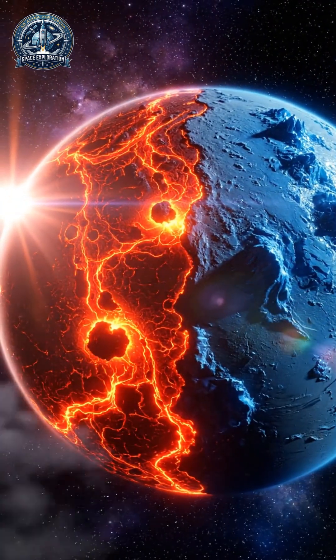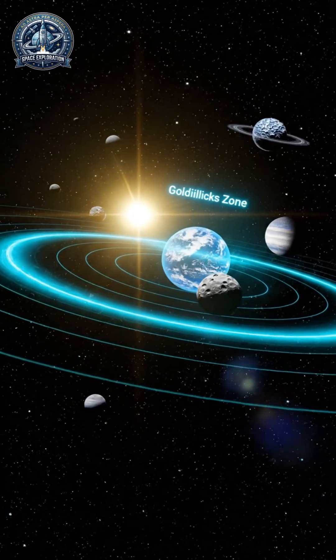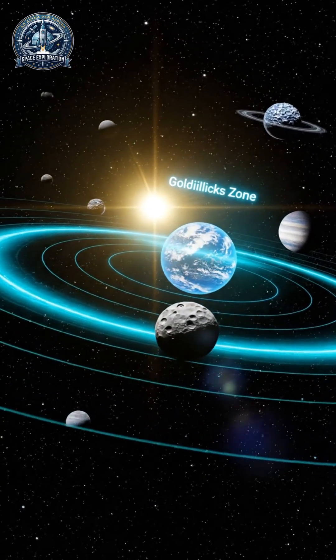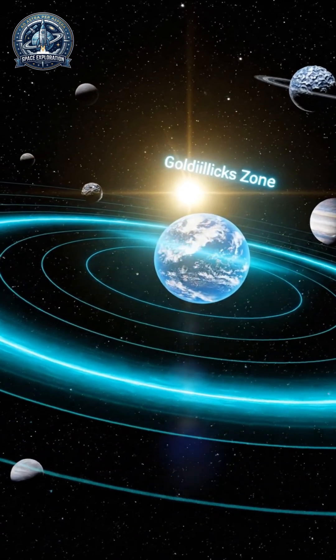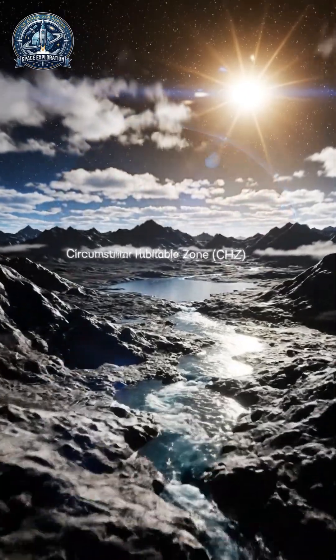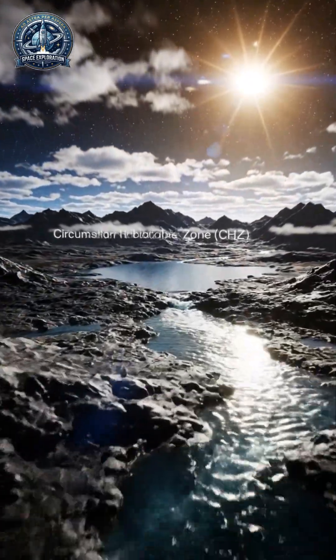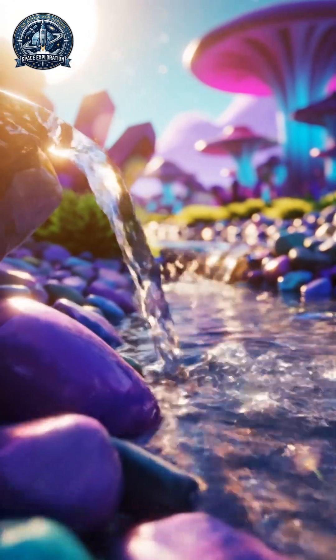Imagine a cosmic 'just right' zone where a planet is neither a frozen wasteland nor a scorched furnace. This is the Goldilocks zone — the holy grail of modern astrobiology. Formally known as the Circumstellar Habitable Zone, or CHZ, it is the specific orbital range around a star where the temperature allows liquid water to pool on a planetary surface.